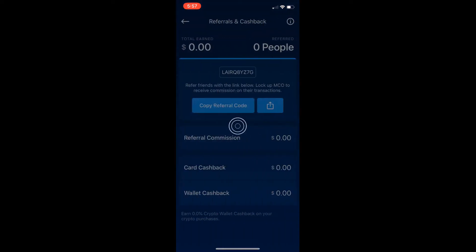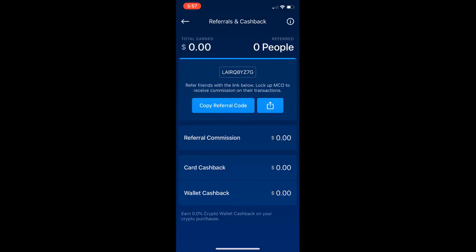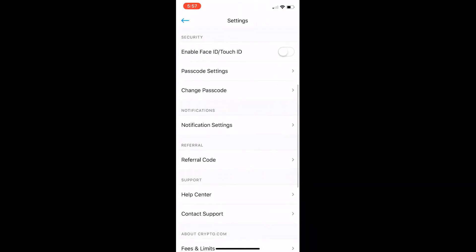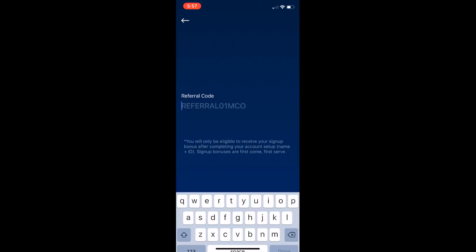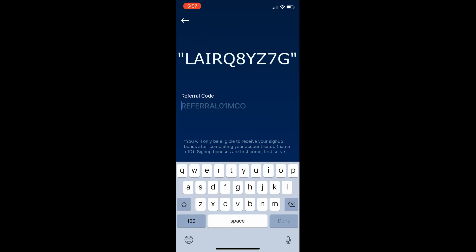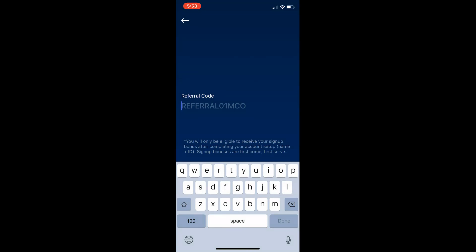This is a video on how to use a referral code on crypto.com. As you can see, this is my code. If you want to use my code on crypto.com, click on the top left where it says settings, scroll down to referral code, and enter my code, which will make you eligible for $40 completely free on crypto.com. Download the app and I'll see you guys in the next video.